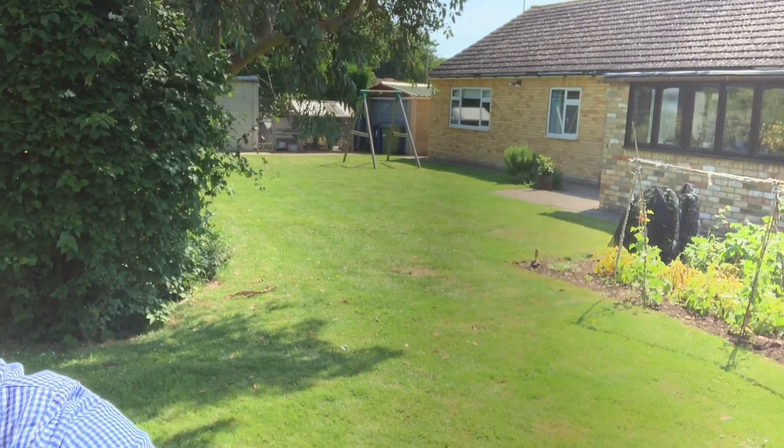I'm just going to rotate the camera very quickly so you can get a sneak peek of the garden. It's got a wrap-around garden with a lovely alfresco dining area where they have the barbecue and summer meals outside. It's a great space, it really is.